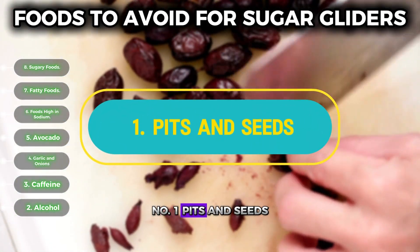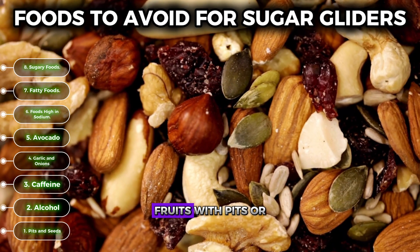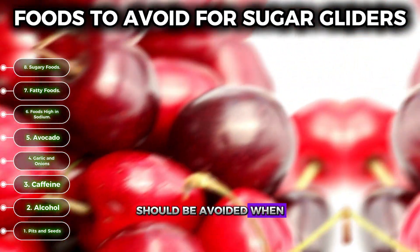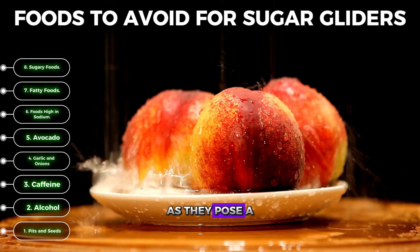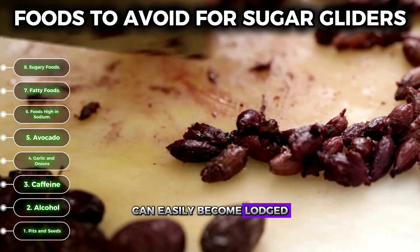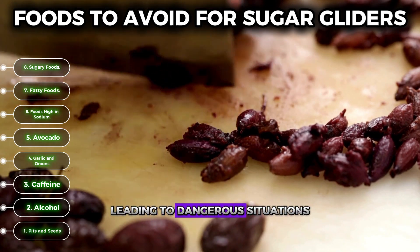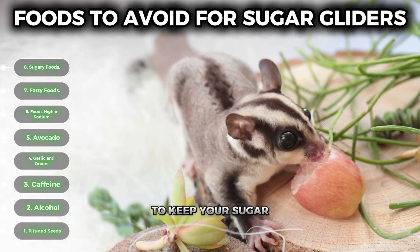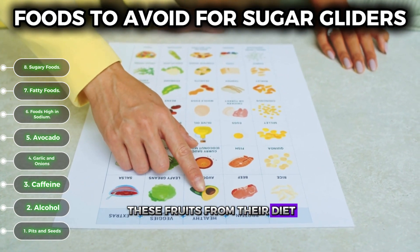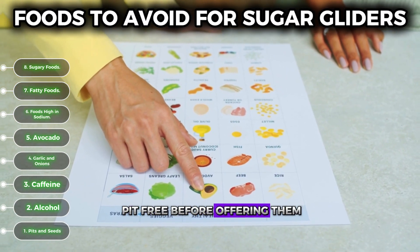Number one: pits and seeds. Fruits with pits or seeds — like apricots, cherries, and peaches — should be avoided when feeding sugar gliders, as they pose a serious choking hazard. The pits and seeds can easily become lodged in their small throats, leading to dangerous situations. To keep your sugar glider safe, remove these pits before offering any such fruits.